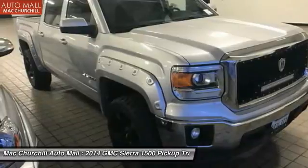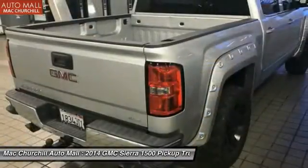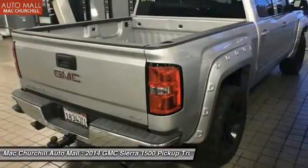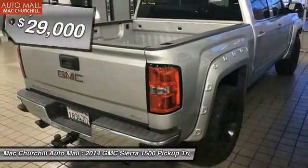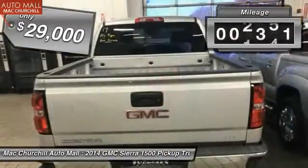An electronically controlled 6-speed automatic transmission combines high max hauling capability with precise control, and is priced below $30,000.